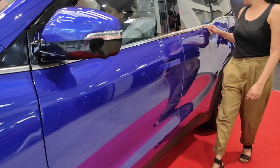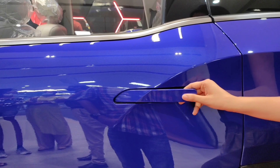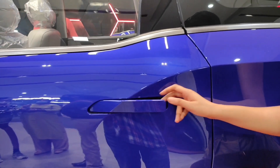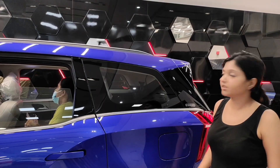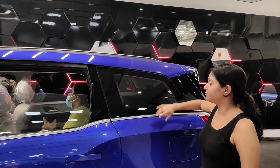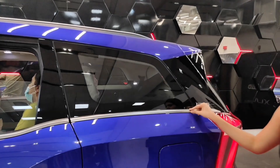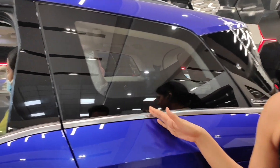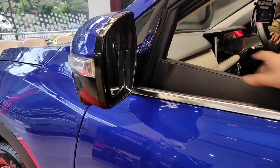The chrome inserts throughout enhance the look. These are body-colored door handles. The black region between them gives it an amazing look, and the chrome inserts add to its beauty. One thing that looks odd to me is this element here.